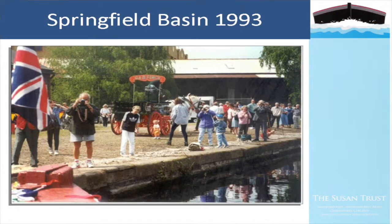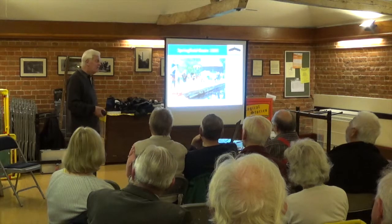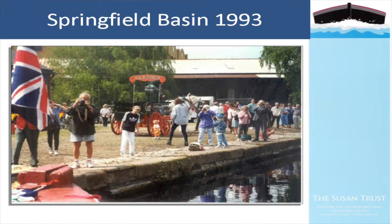Throughout that time she was still regularly operated, especially at events. In 1993 when IWA re-opened Springfield Basin after its restoration, Susan was guest of honour - you can see her arriving at what was then known as French's Yard at the head of the basin, subsequently redeveloped as Waterfront Place. Look at the photographers out there taking pictures of her arriving - quite a star.